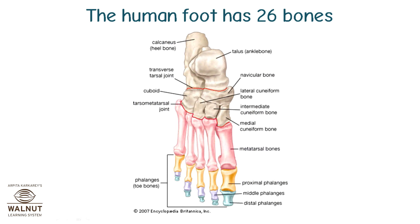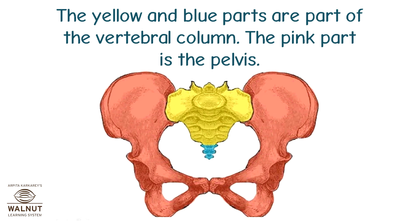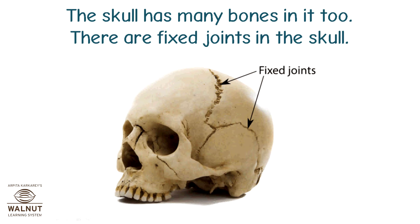The human foot has 26 bones. The pelvis has three bones which are joined together — the yellow and blue parts are part of the vertebral column, while the pink part is the pelvis. The skull has many bones in it too, with fixed joints in the skull.